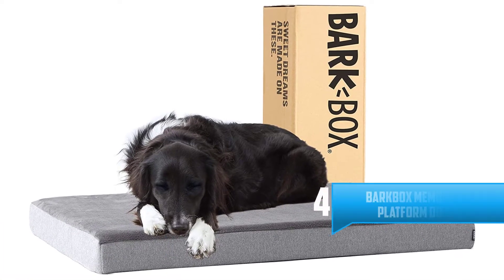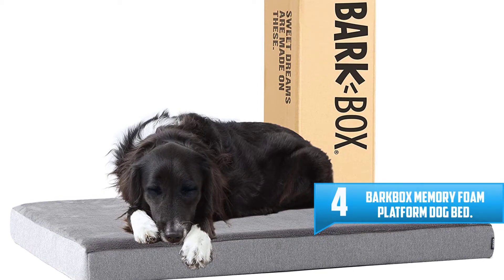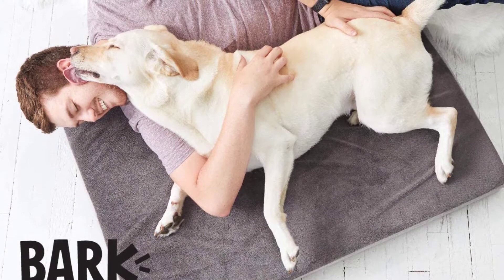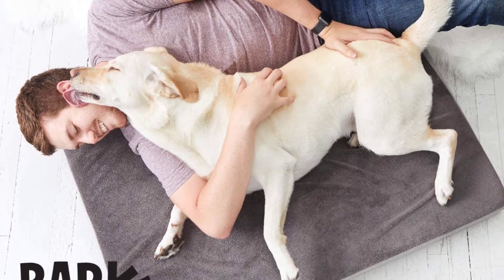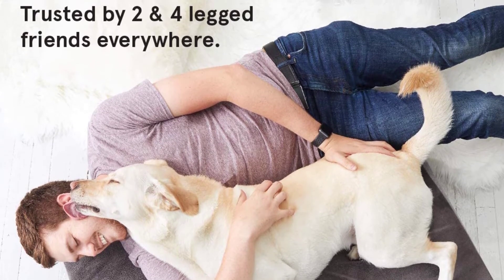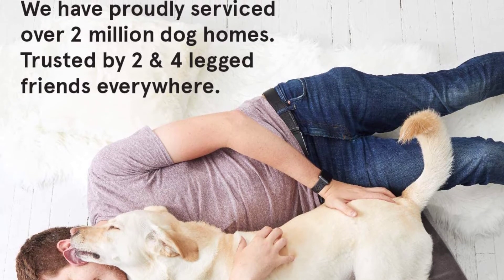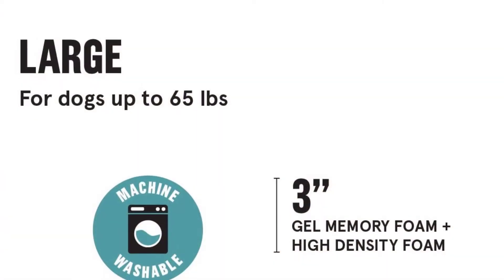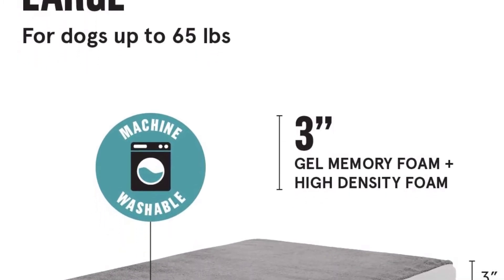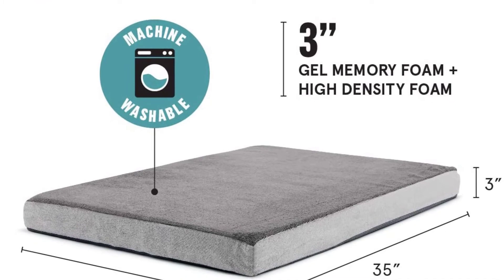Number four: BarkBox Memory Foam Platform Dog Bed. If you've been searching for high-quality dog beds on sale, your search is over. The BarkBox Memory Foam Platform Dog Bed is equipped with three inches of high-density foam and gel memory foam. It gives dogs therapeutic support and relieves arthritis, hip dysplasia, body aches, and joint pain. The zippered cover is waterproof and machine washable to easily combat messes.